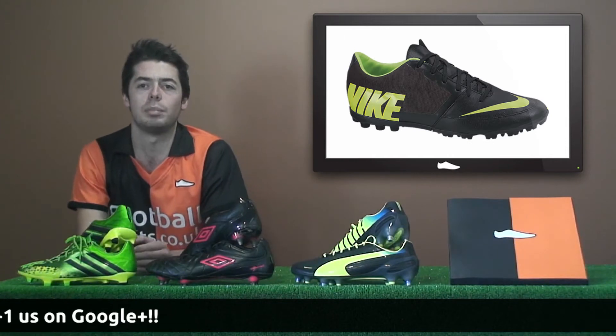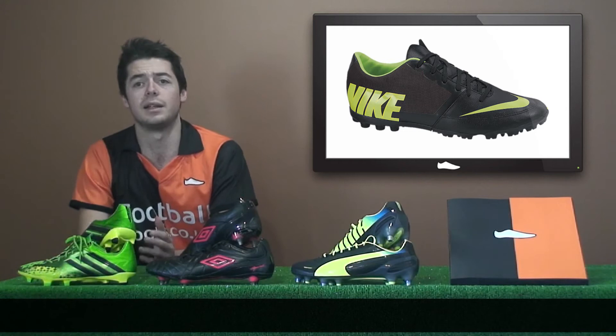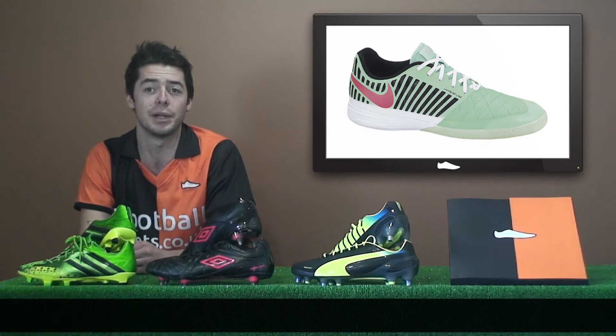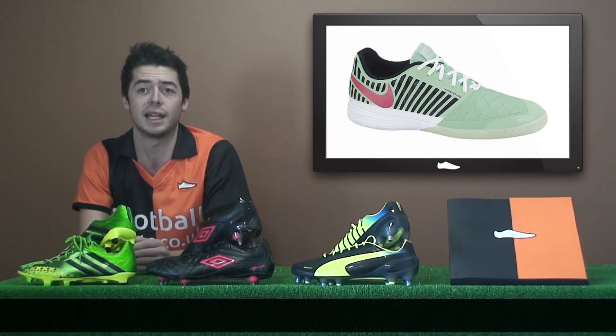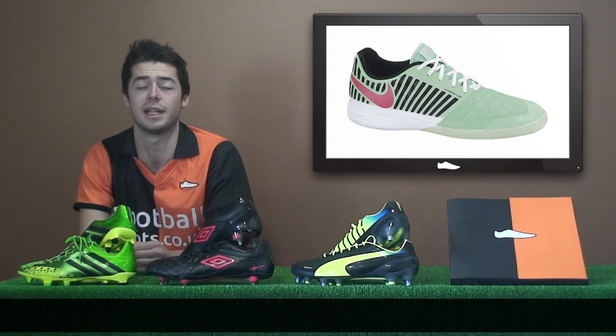The Bomber Finale 2 features a new black electric green dark charcoal colorway, and is designed for astroturf surfaces. The Lunar Gato 2 boasts a new green glow pink foil black colorway, designed for optimized durability and comfort on concrete and street surfaces.